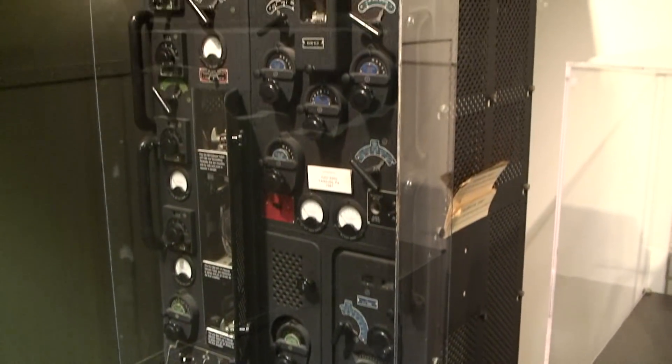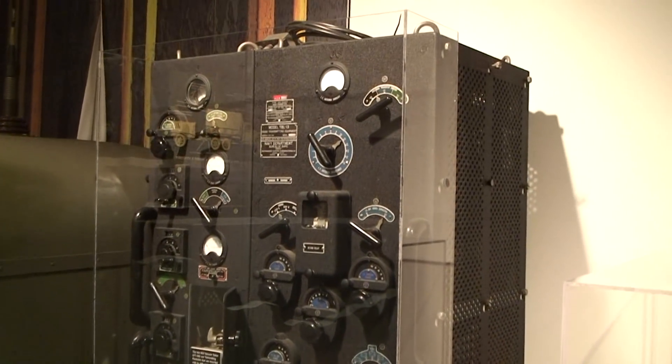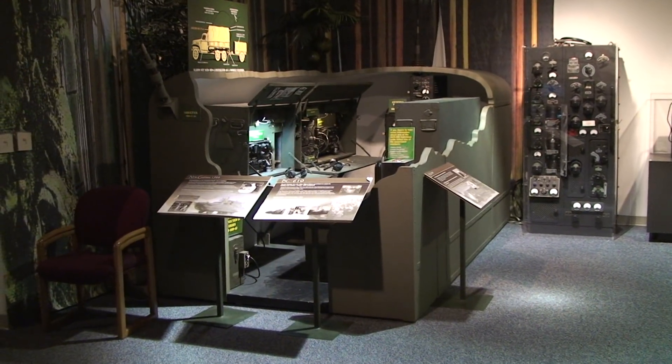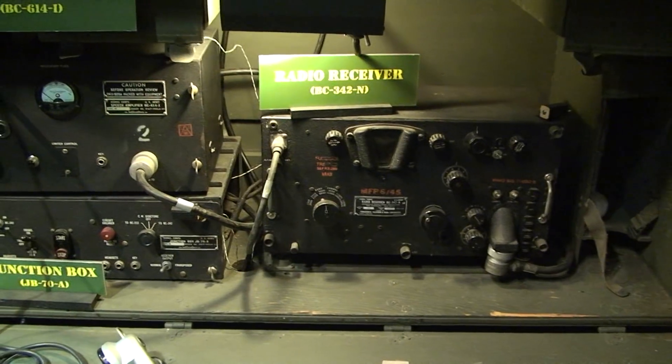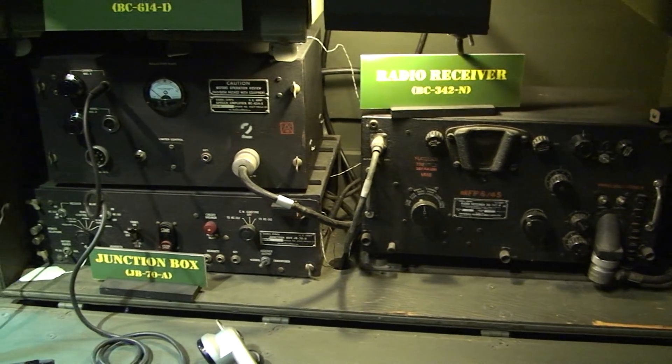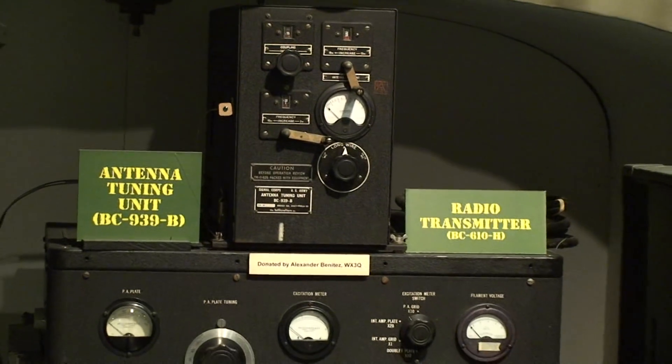So we looked at some old military equipment. I was particularly intrigued by this cutaway view of a mobile installation. I'm a big fan of operating mobile, and I'm glad things have gotten a little bit smaller. I'm pretty sure this truck doesn't get very good gas mileage.